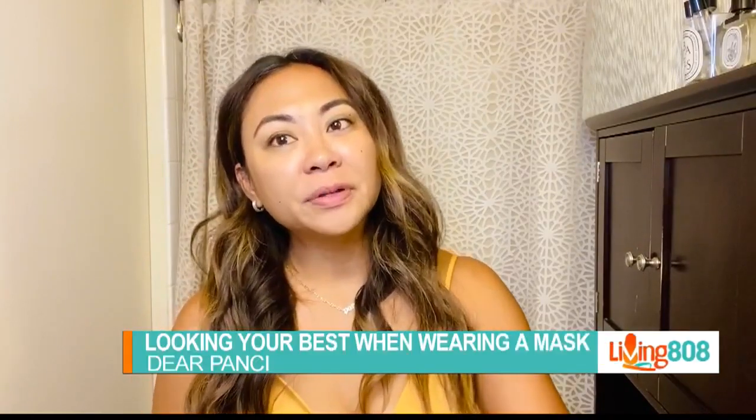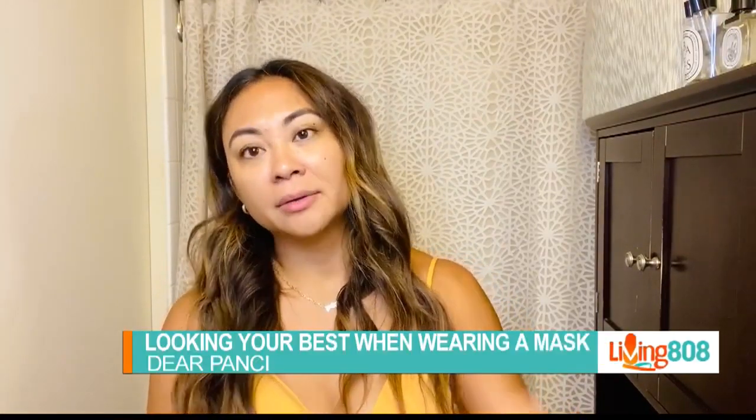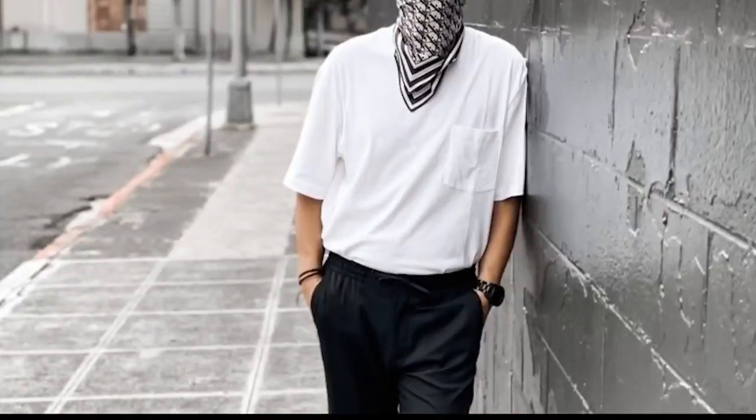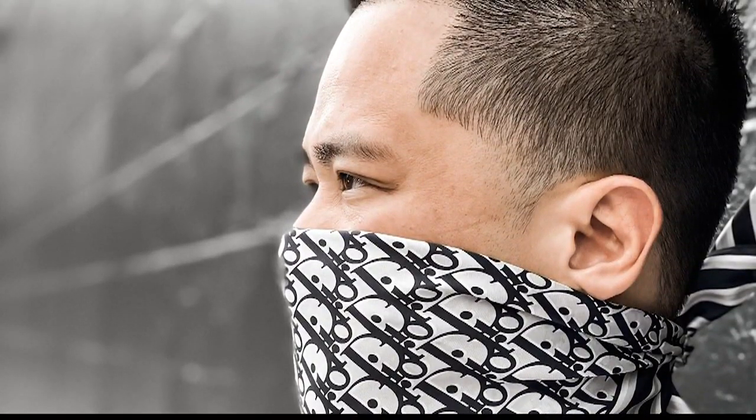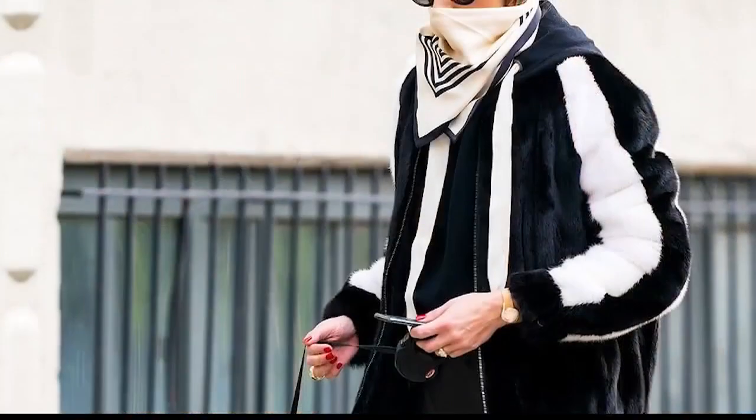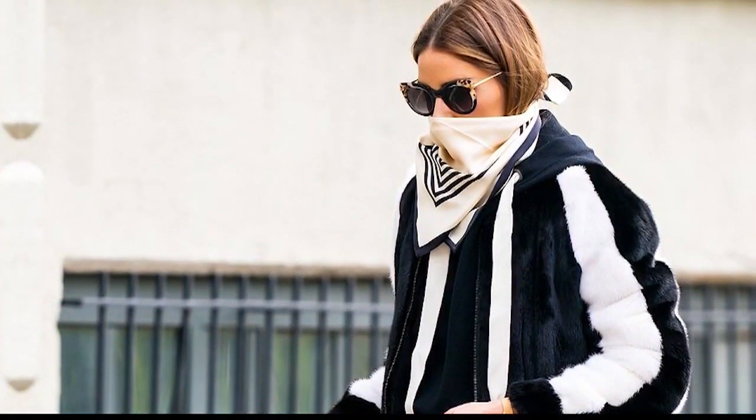Hi guys, so I'm here getting ready for my day and I wanted to film a quick little video of how I get ready now that we have to wear a face mask. We all know that things are starting to open up again and we know that this is going to be a new norm — it's not an accessory, it's a requirement. It's the only way we can protect ourselves and others from the spread of the coronavirus because it's still very prevalent in our world. And now we just have to adjust in our daily routines, in our beauty routines, and in our everyday fashion of how we incorporate that. So here are some tips of how to look your best wearing a face mask.